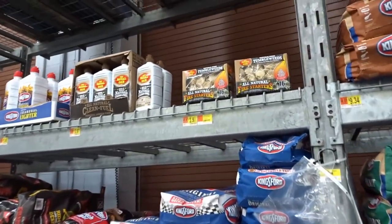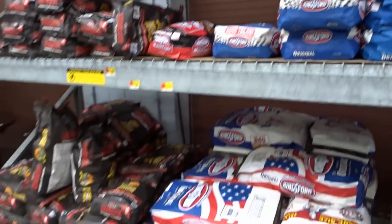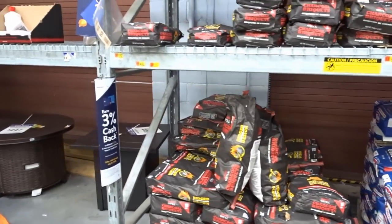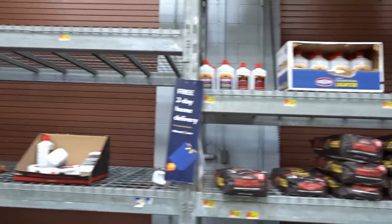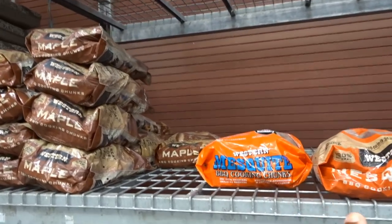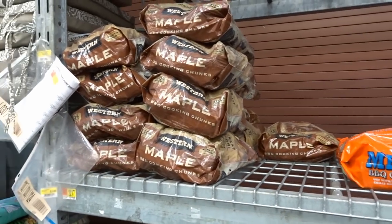Here's some fire starters — might be pretty cool to try. I haven't actually just kind of hung out in the grill section. Lighter fluid — you guys know how I feel about that. And again, these are chunks: mesquite and maple. But the real reason I came in here was to try to find that charcoal on sale, and of course I didn't. But they have a decent selection of grills as well.